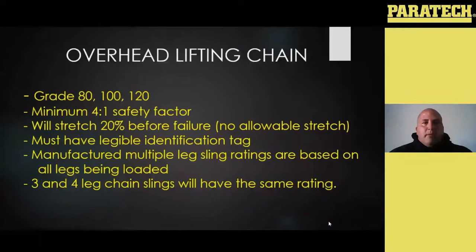The only exception with chain is if you have a three or a four leg sling — the rating is only going to be based on three legs, because chain is not designed to stretch unless it's overloaded, so there's no give. If you have a four leg chain sling, three of those legs will be holding the load and that fourth leg is just giving you stability. So your rating from your three and your four leg chain slings will probably be the same by most manufacturers.